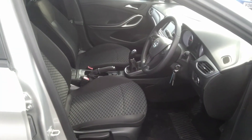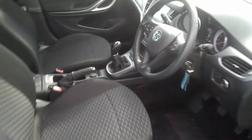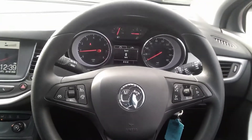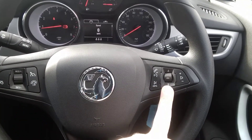Inside the vehicle, as you can see, the vehicle is finished in a grey cloth trim. It has a fully height-adjustable driver's seat. The car itself has a multi-function steering wheel, with cruise control and speed limiter to the left, as well as voice-activated Bluetooth and audio controls to the right.